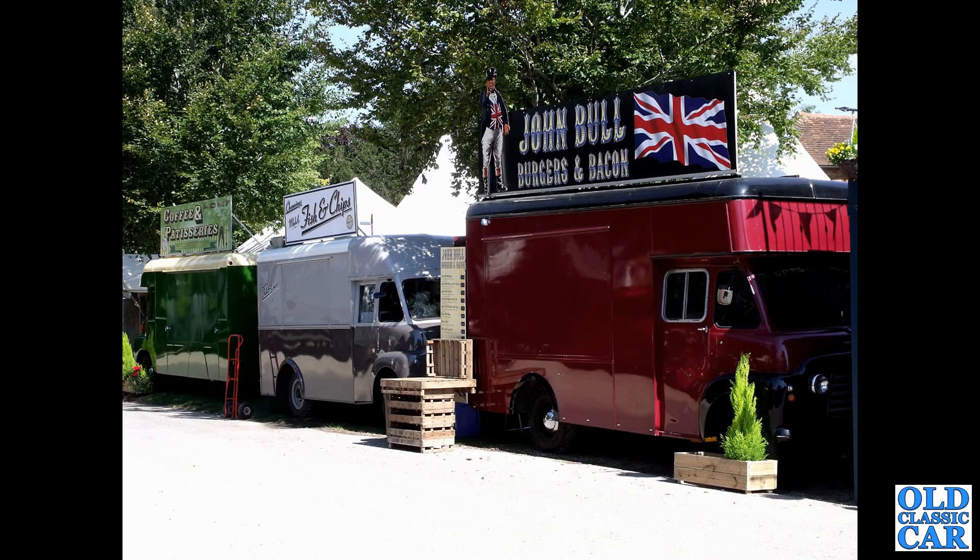A trio of food vans here. The first two at least are all Commers, possibly the third one is as well. They're serving coffee, fish and chips, and burgers and bacon.